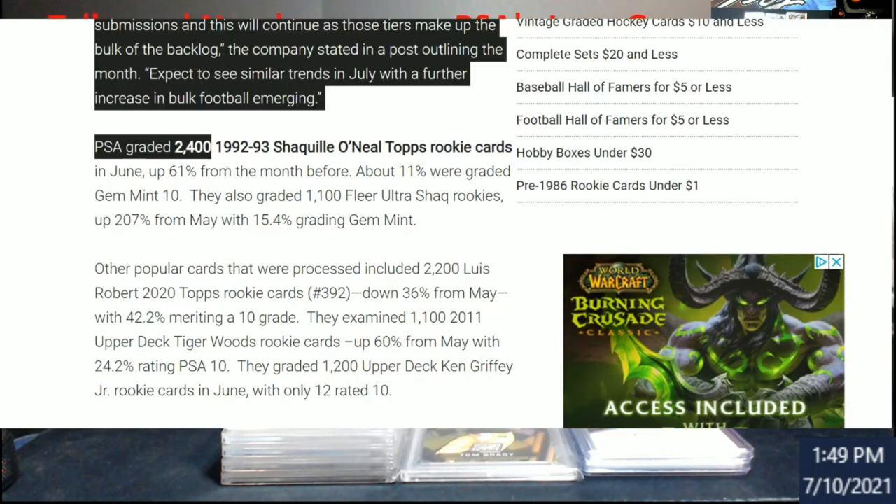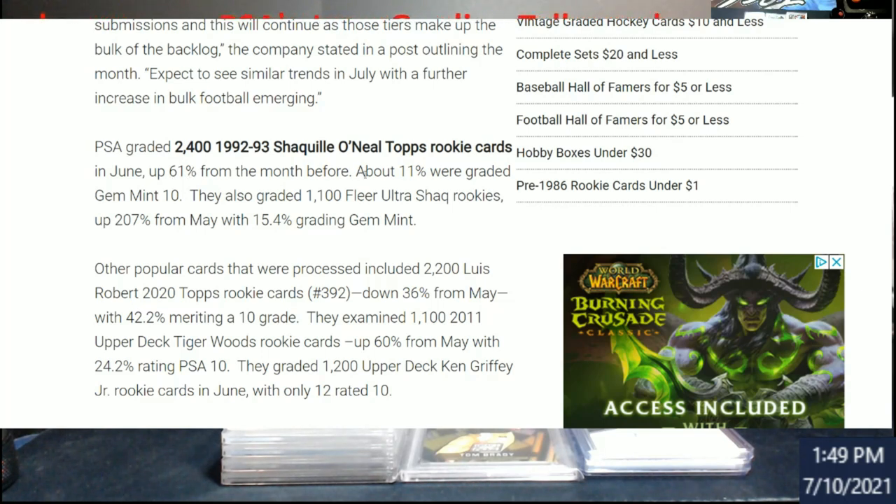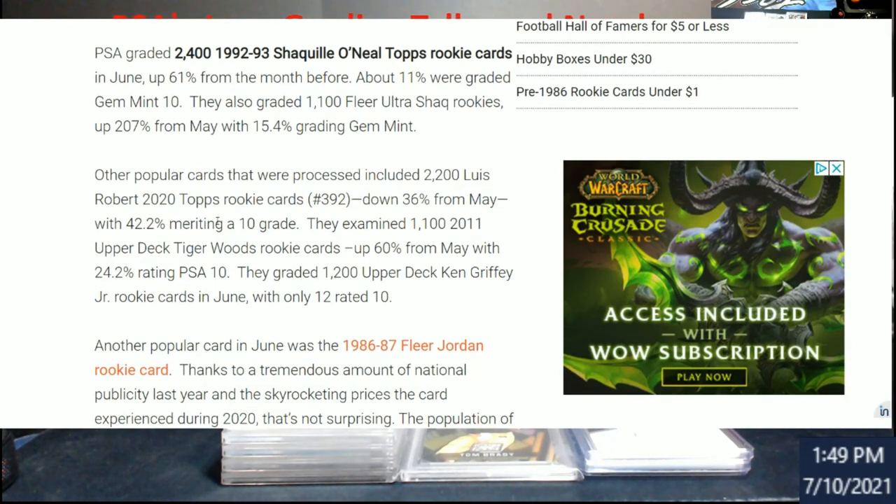PSA graded 2,400 Topps Shaq rookies — that's up 61% from the month before — and about 11% were graded Gem Mint 10, so roughly 260 out of 2,400. They also graded 1,100 Fleer Ultra Shaq rookies with 15.4% graded Gem Mint. That's impressive because those Fleer Ultras would typically be bricked up if you start looking around.